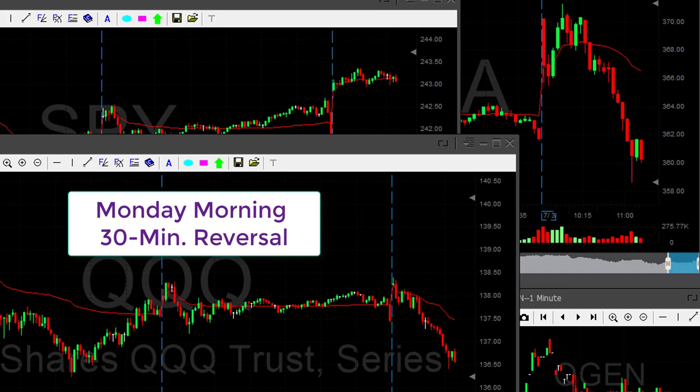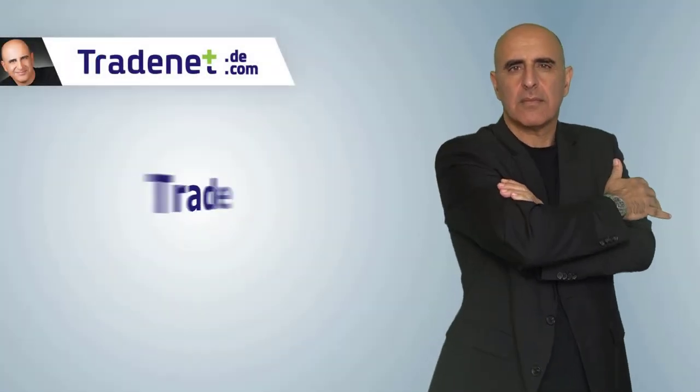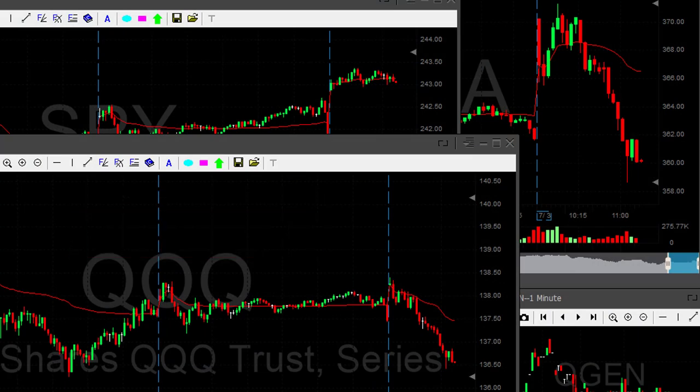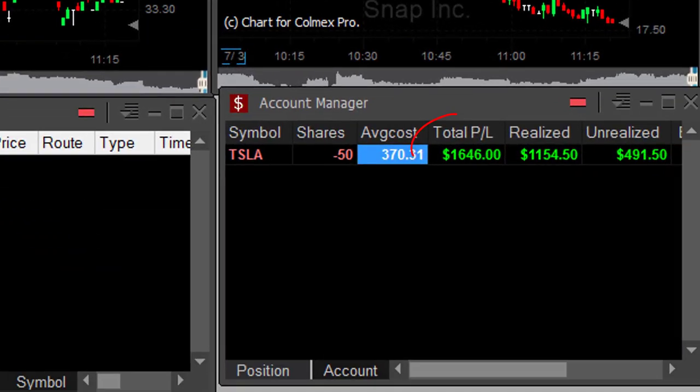So usually on Monday morning the market reverses — usually stocks that are trending higher with the market will change direction. It's going to be the same thing if the market is moving down: it's probably going to move higher after 30 minutes. That is of course not a 100% secured trade, but if I have a chance of making money 70% of the time just because I know there's this famous Monday morning reversal, then that was a great trade in Tesla. I gained $1,600 in this trade.